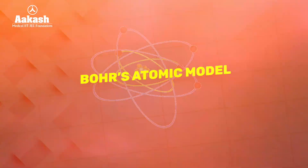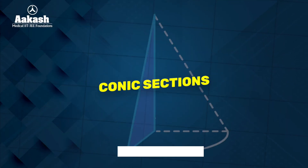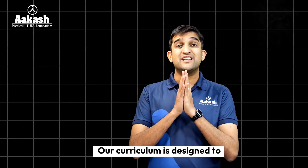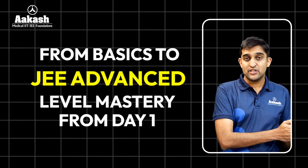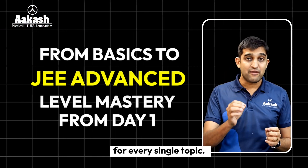At Akash Invictus, we spend significantly more time on high-priority topics that can yield maximum scores in JEE Advanced — topics like Bohr's atomic model, electric field, surface tension, conic sections, and more. Our curriculum is designed to maximize your learning in limited time, taking you from basics to JEE Advanced level mastery from day one for every single topic.